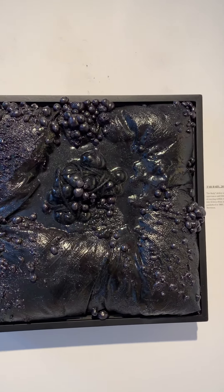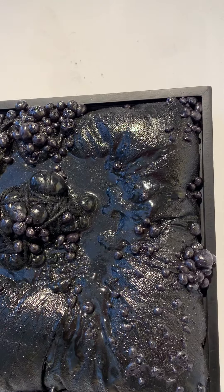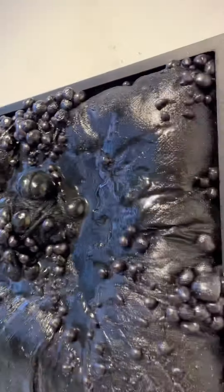Tar Baby. Mixed media on wood. 13 inches by 13 inches by 6 inches.